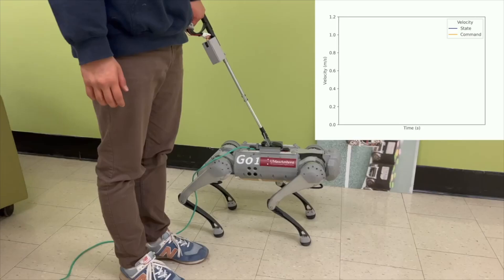A black screen is shown with the subtitle 'Speed Control.' In this section, the handler will press the button interface to control the speed of the guide dog robot. On the top right corner of the screen, there is a window displaying the time-velocity graph of the robot in real time. The orange indicates the desired velocity command and the blue indicates the actual velocity state.